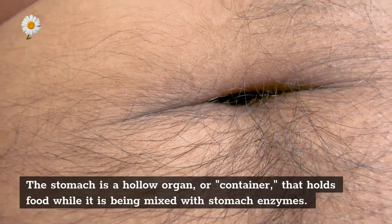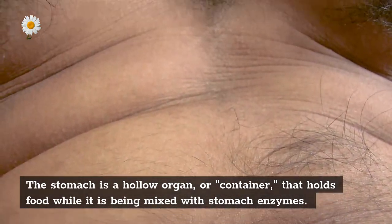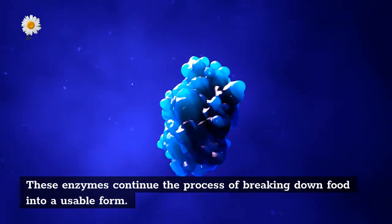Stomach: the stomach is a hollow organ, or container, that holds food while it is being mixed with stomach enzymes. These enzymes continue the process of breaking down food into a usable form.